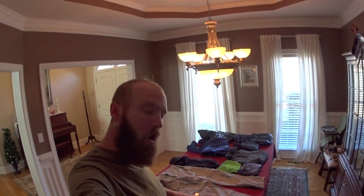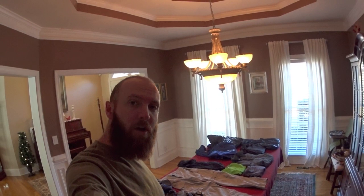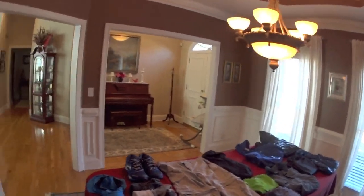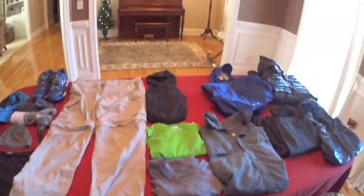Hey guys, Red Beard here. I've got all my clothing laid out that I'm going to be taking with me on my upcoming Pacific Crest Trail thru-hike, and I just wanted to walk you guys through that so you could have an idea as to what I will be taking with me when it comes to clothing on the trail.